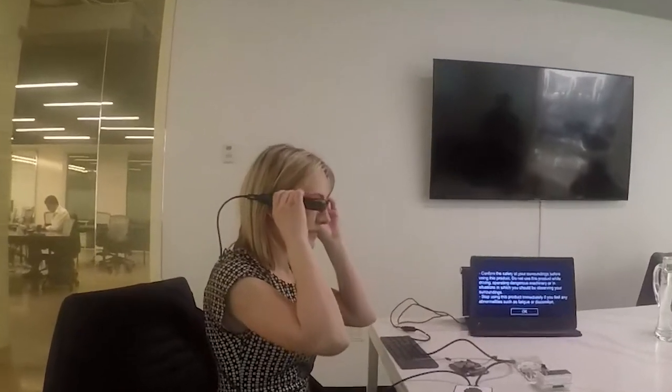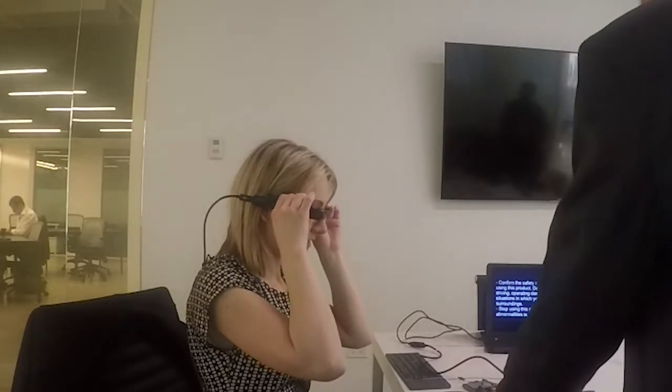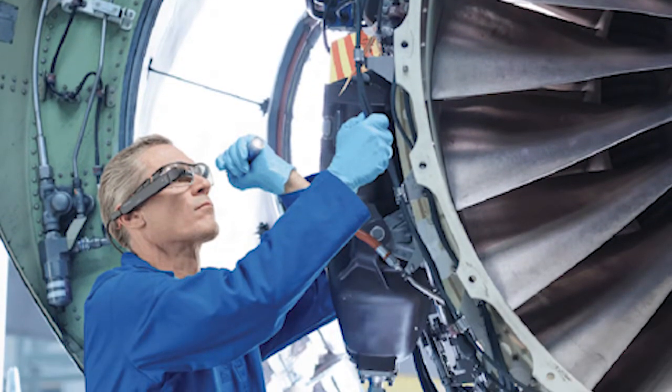This is me, and this is my PC. I'm wearing the Toshiba DynaEdge AR Smart Glasses powered with Windows 10. It's the latest development in the world of wearables, joining the ranks of Amazon, Google, and Microsoft.